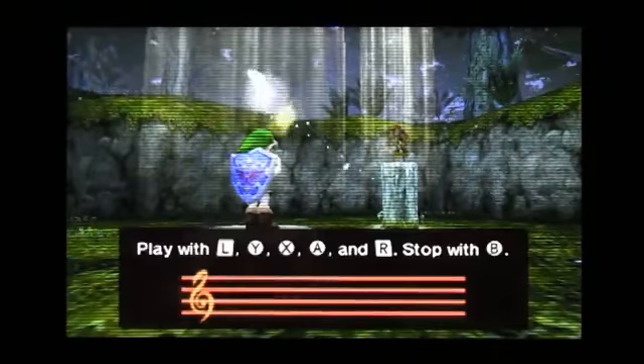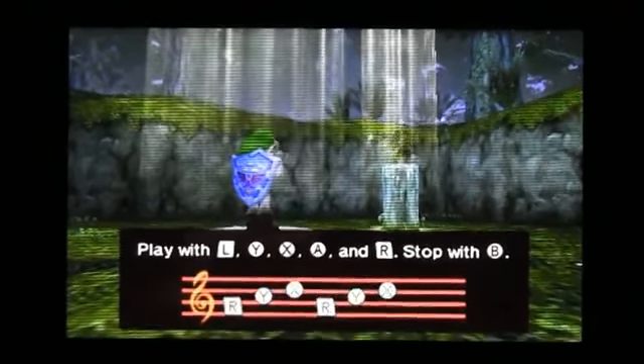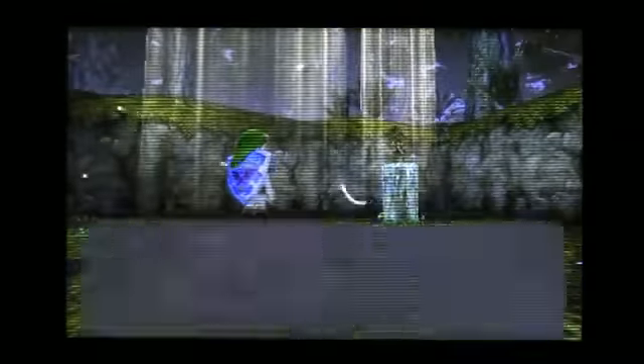Today we're going to focus on what's been changed in this 3D port, which is, in short, nothing. Hyrule hasn't changed at all in the last 13 years, but it does look an awful lot different, and that's what Ocarina of Time 3D is all about.